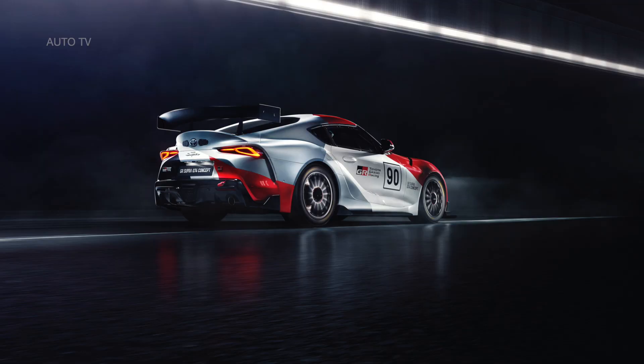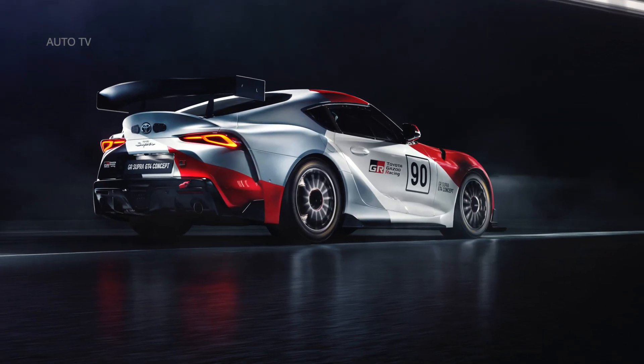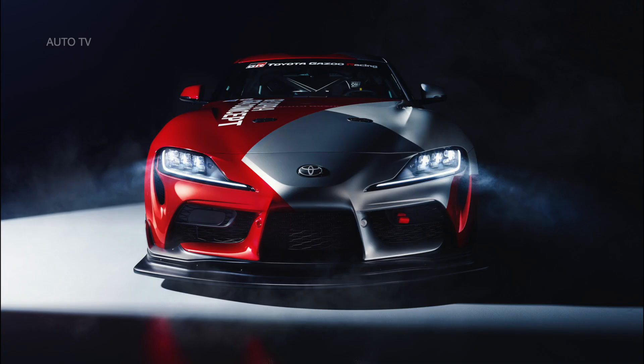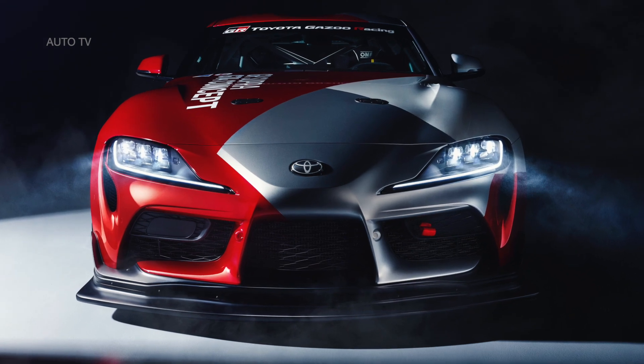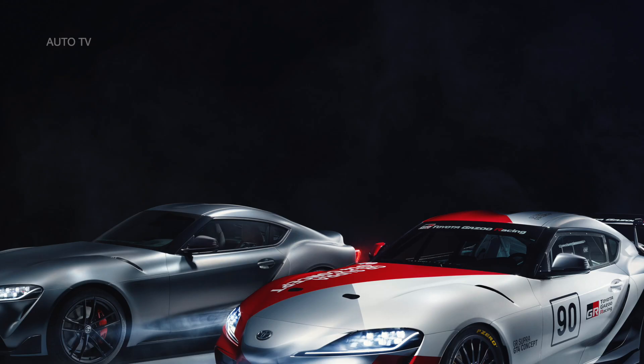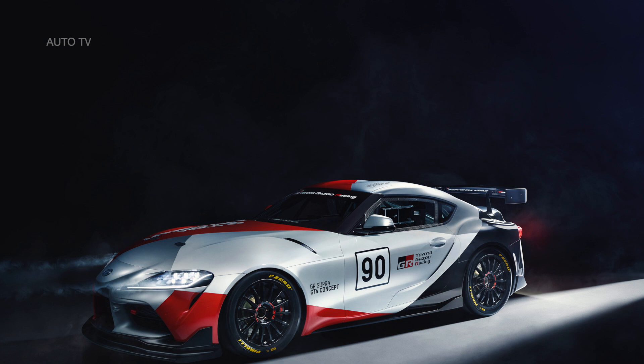The road-going Toyota GR Supra has essential qualities that make it an attractive proposition for GT4 racing, with its perfectly balanced chassis, two-seater cabin, highly rigid and lightweight body, rear-wheel drive and very low center of gravity. The combination of the short wheelbase and wide track gives it an ideal 1.55 golden ratio for excellent stability and agility.